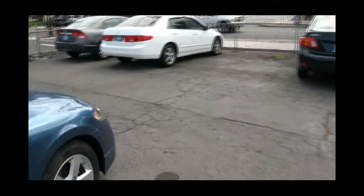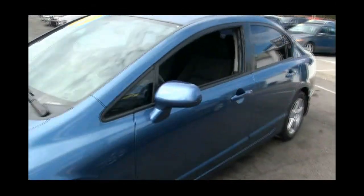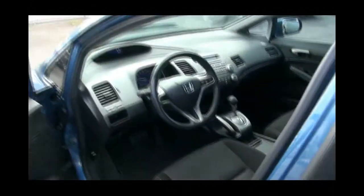Let me open up the trunk. Also has daytime running lights. Trunk release, fold-down door release right there. Nice little rear spoiler. Plenty of room in this trunk.